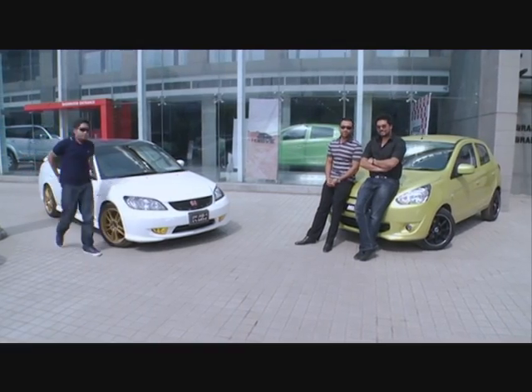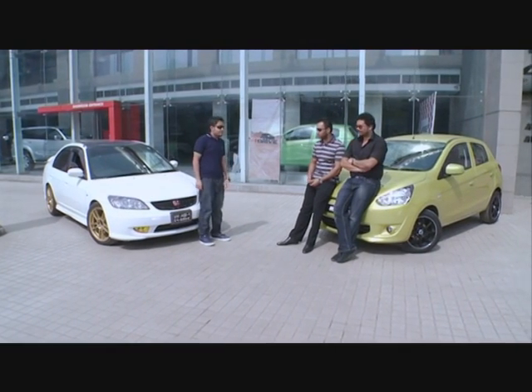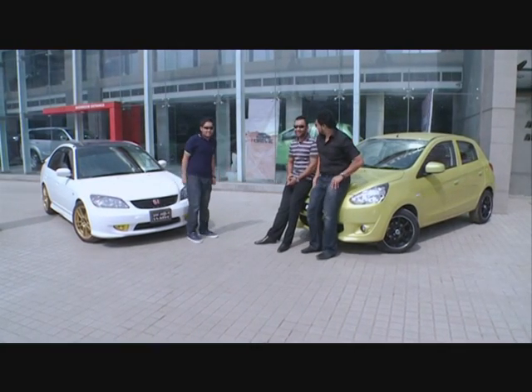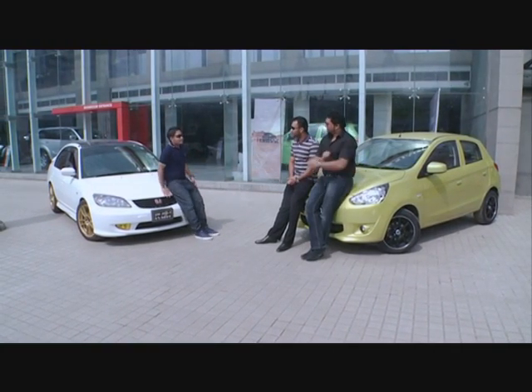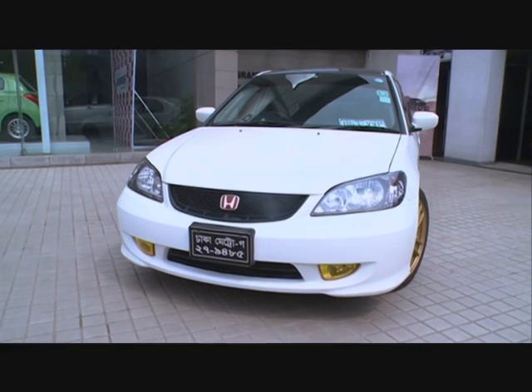Hello and welcome to the HuraV section of iDrive. I'm Amid, owner of a 2004 Honda Civic. Welcome to the show — tell us what it looks like and when you bought it. I bought the 2004 Honda Civic in 2010.